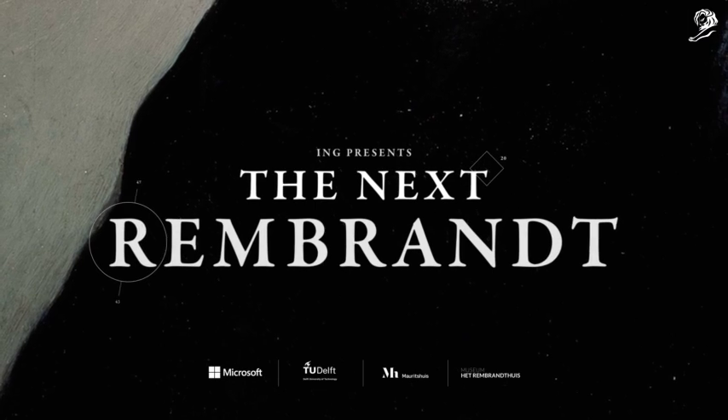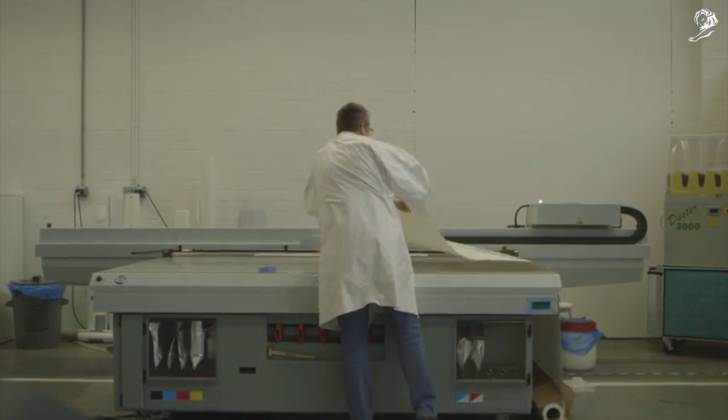The Next Rembrandt brings back to life one of the greatest masters — only this time, data is the painter and technology the brush.